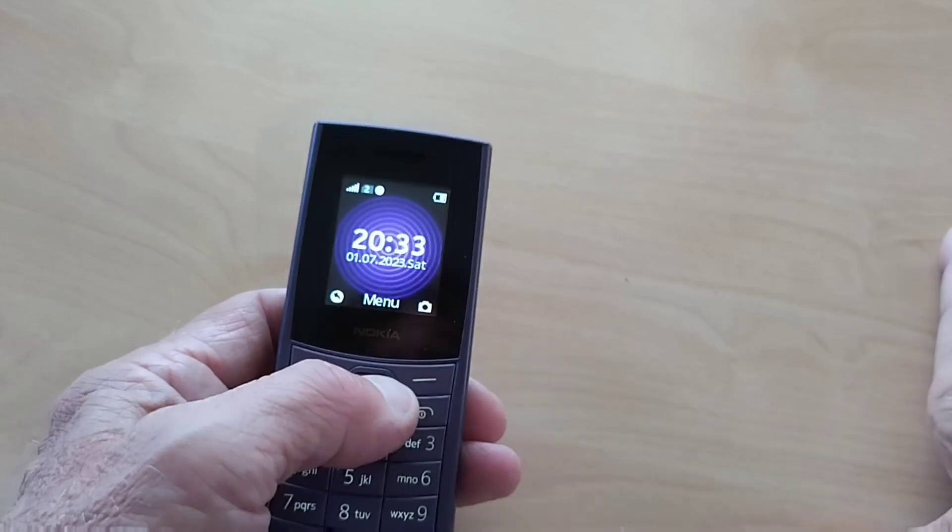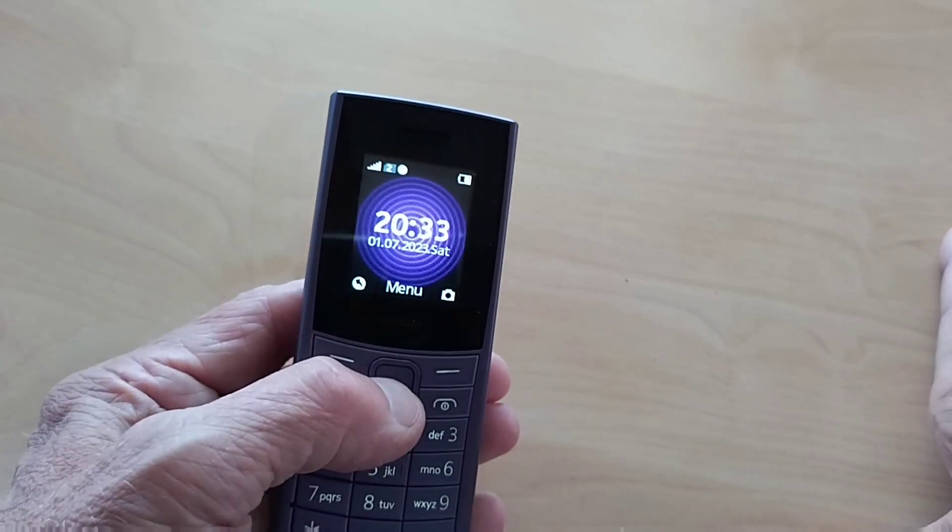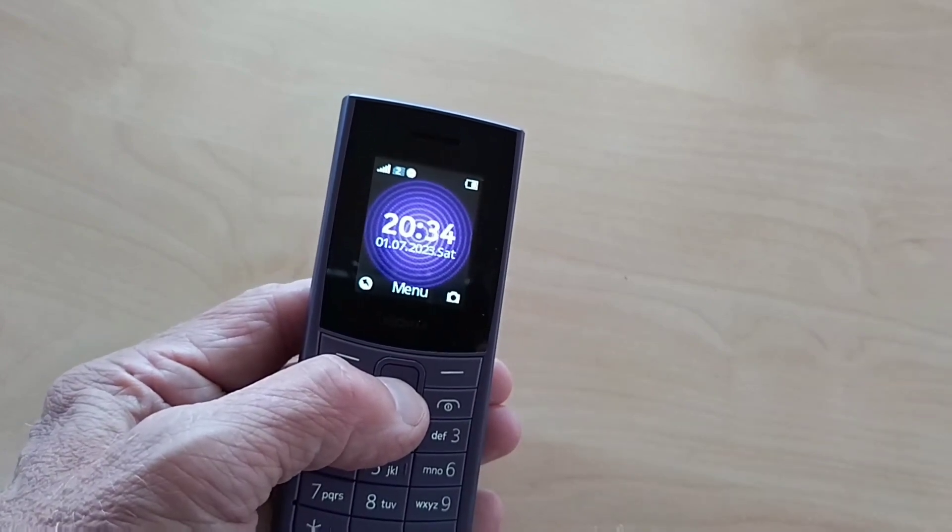That's only a short run-through. Any questions, please ask. Bye for now.